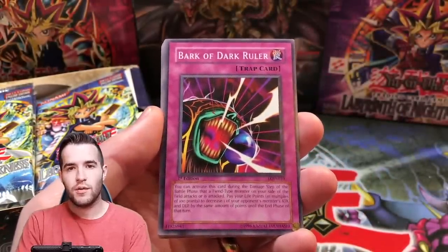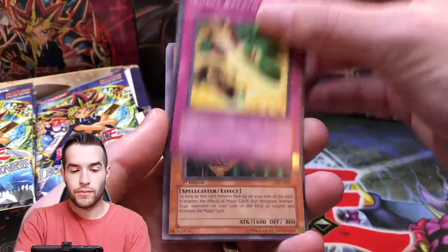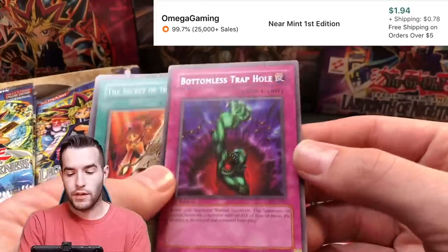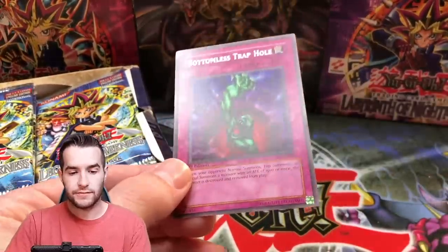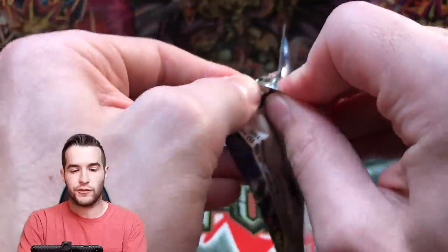I've never pulled a Creature Swap before, so that's really cool. Of course we want to see the Injection Fairy Lily. You guys will have already seen the live stream with this by now. Opening pack two: Bark of Dark Ruler, Winged Minion, Burst Breath. These were probably not stored in the best spot based on the box being a little brown, so they might not be in the best condition. Pack three: Bottomless Trap Hole. That feels okay - first edition Legacy of Darkness, very nice. That's probably worth a couple bucks.